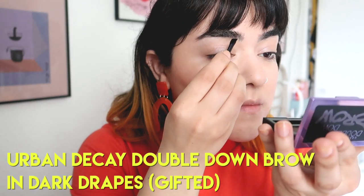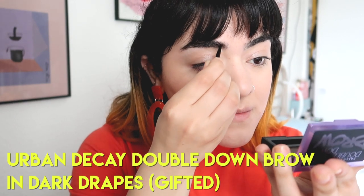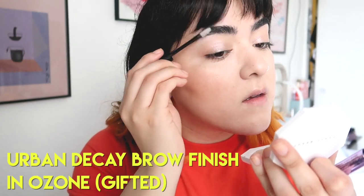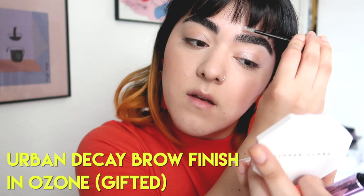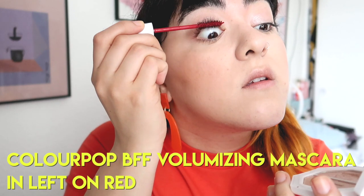I recently went to an Urban Decay event here in San Diego, which was amazing, and it was for their new brow products. So I've been testing out some of their new brow products. This is the Eyebrow Powder, which has a very soft formula — I actually really liked it, I was pleasantly surprised. I mostly stick to brow gels because my eyebrows are so bushy. I used to use brow powders in the past, but this one's actually really nice. And now you're seeing me apply the brow gel — this is such a good brow gel. I love the applicator; the bristles just make it so easy to brush the brows upwards, and they just stay there.